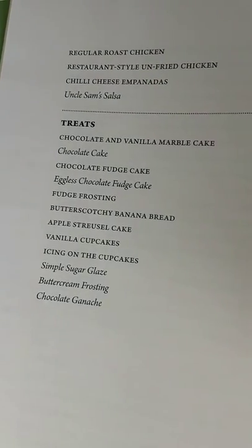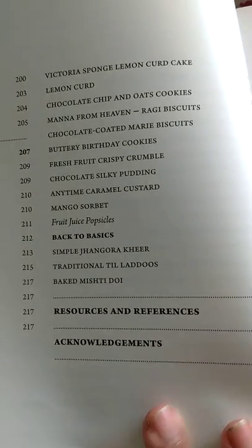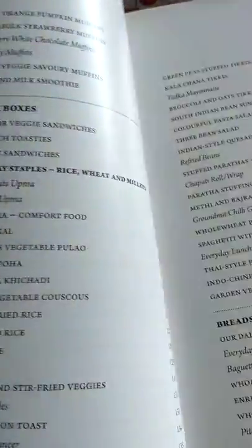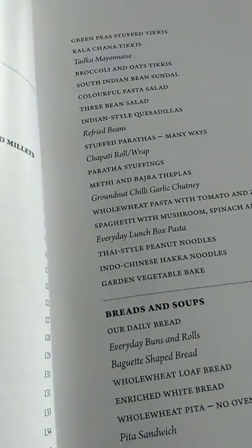Then there are treats — chocolate cake, fudge cake, apple tart cake, buttery birthday cookie, and baked mochi dough. So these are the few things listed.